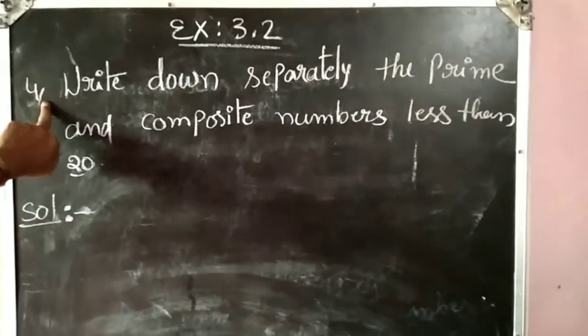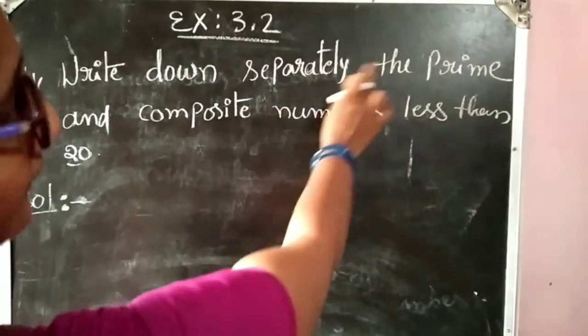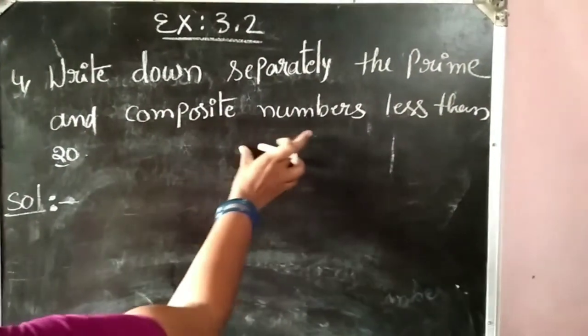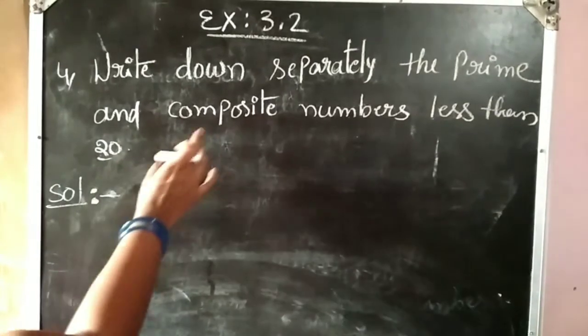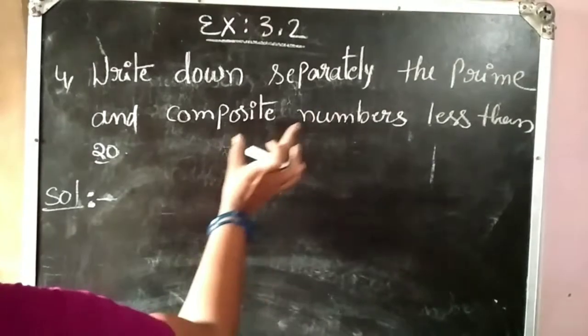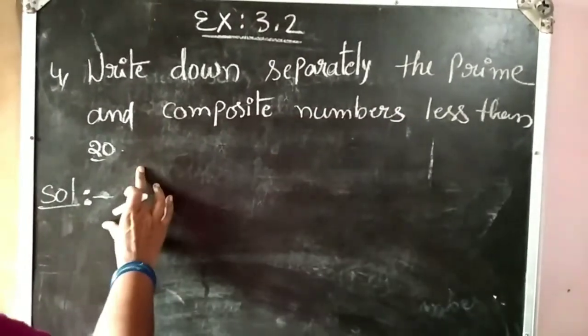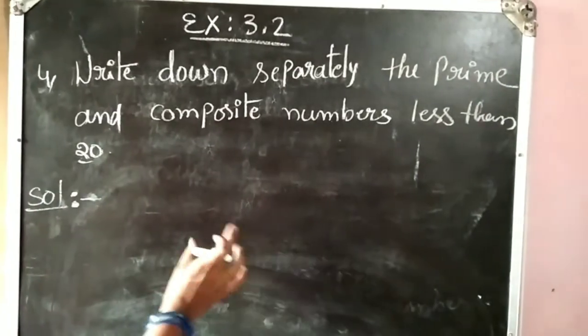Now we are going to the fourth question. The question is: write down separately the prime and composite numbers less than 20. So first of all you write the prime numbers less than 20, and the composite numbers less than 20.